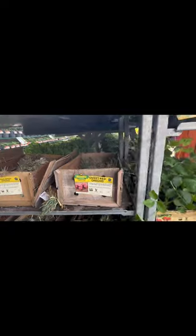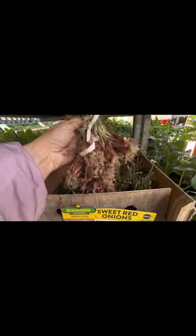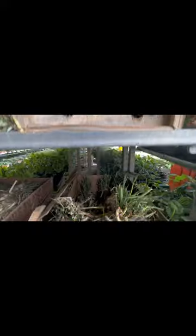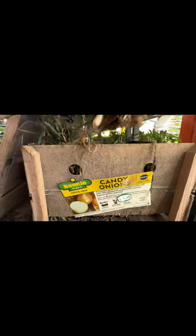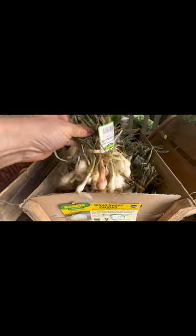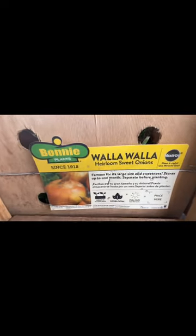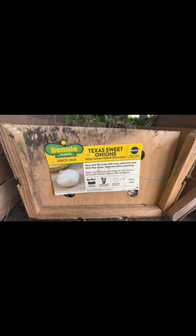Here are onion sets — sweet red onion, look how large this bunch is. Below it are the candy onions at $5.48 per bunch, and the Texas Sweet also at $5.48 — look how nice and large. And the Walla Wallas at $5.48, these are supposed to get huge. They did not have these sets in April when I came here, so this is something new they just got this month.